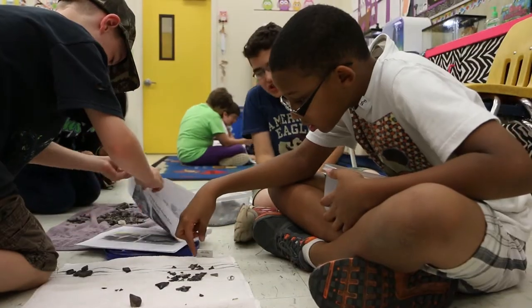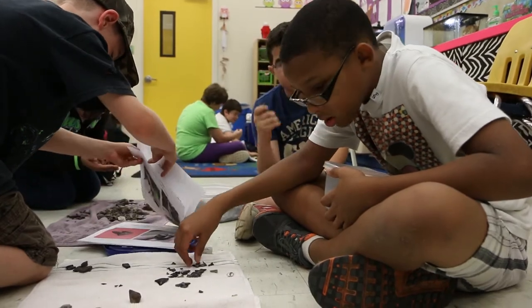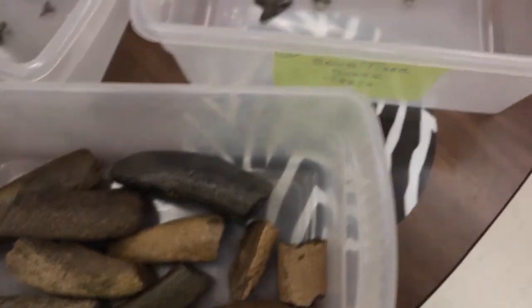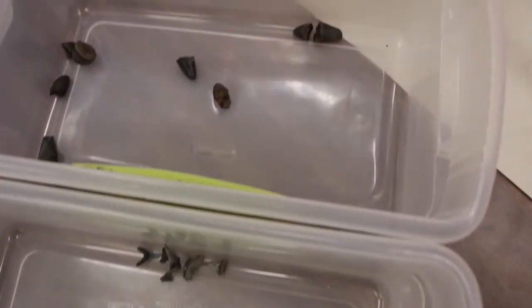My favorite part of fossil hunting is just looking at all the different sizes and varieties that the shark teeth come in.